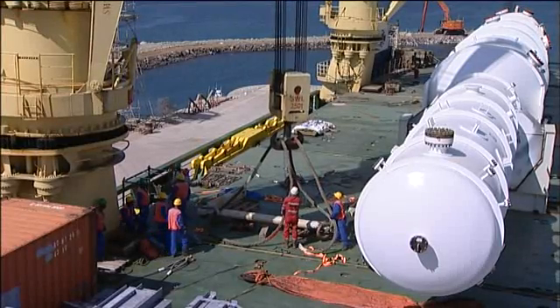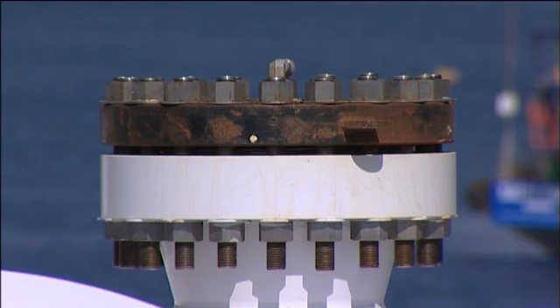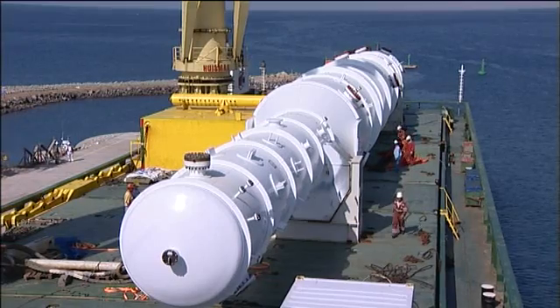Engineered and manufactured by US-based company Air Products and Chemicals Incorporated, the MCHE vessel of aluminium design weighs 300 tons, is 55 meters high and 5 meters in diameter.